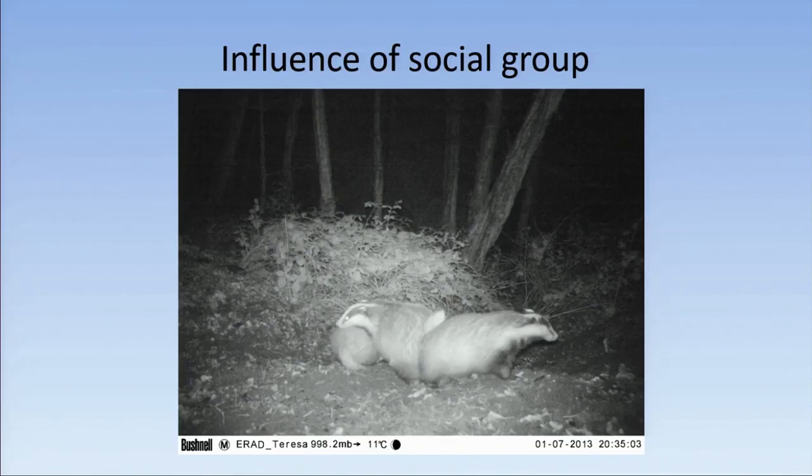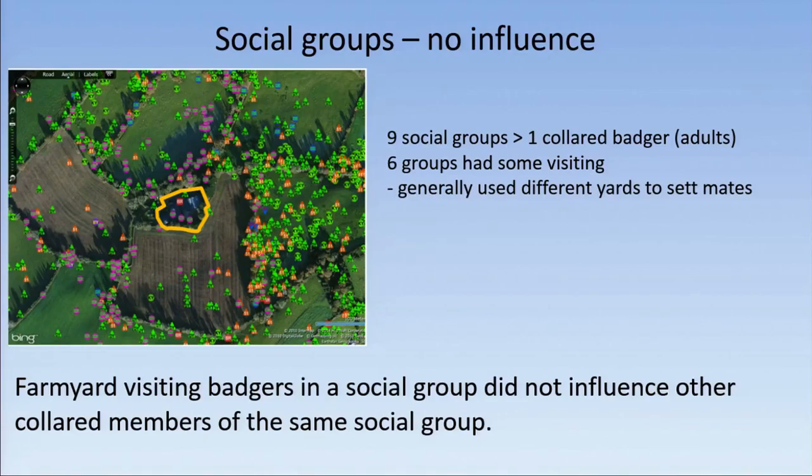Regarding the influence of social group: badgers are social animals, but does having a farmyard-visiting badger in your group make you more likely to visit? Even though they are social animals, we have shown that they are independent foragers who head off independently to different areas. We had nine social groups with more than one collared badger, and in six of those groups a number visited farmyards, but generally they all used different yards to their set mates. Farmyard-visiting badgers in a social group did not influence other collared members of the same social group.